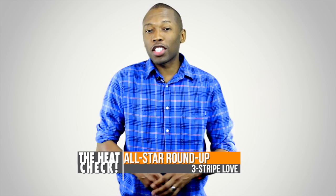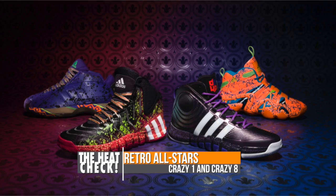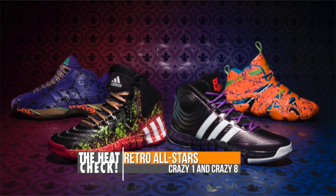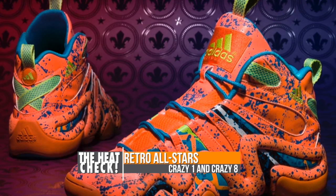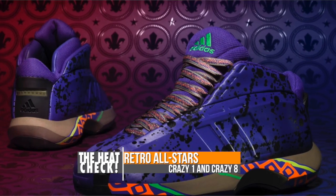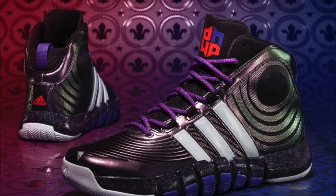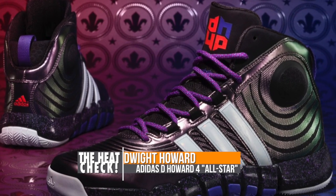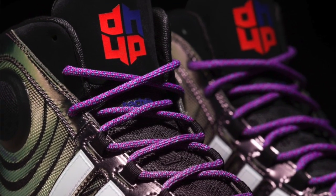Switching over to the all-star kicks, it looks like Adidas, Jordan, and Nike Basketball have quite a few things lined up this weekend. Starting with Adidas, these first two pairs should technically be considered retros, but Adidas has done a great job dressing them up for the event. Both the Crazy One and the Crazy Eight get special New Orleans flavoring — the Crazy Eight based in orange and the Crazy One based in purple. The D Howard 4 also received a special all-star makeup with purple laces over an almost all-black base.